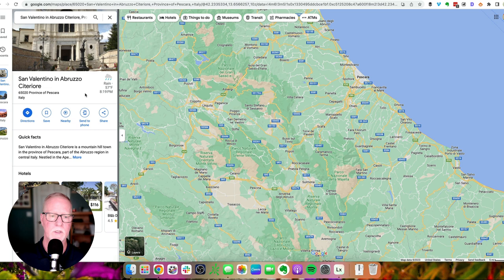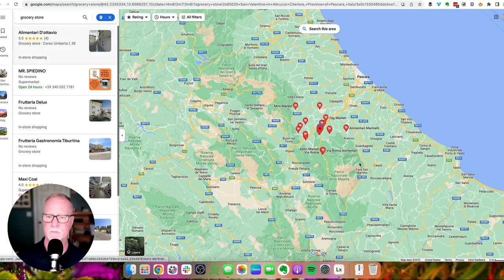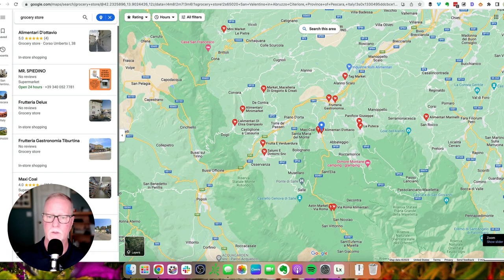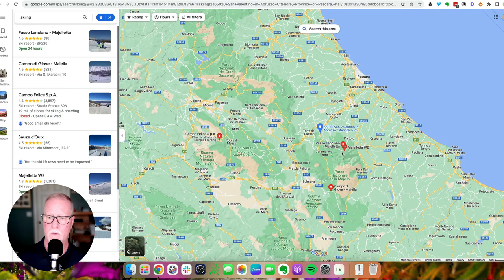Another thing I like to use Google Maps for is the nearby feature. If you click on nearby, it'll automatically list restaurants, hotels, bars, and pubs. But say we just want to find out what are some nearby grocery stores. You can see there's a variety of different grocery stores in the area, and you can click through to see if it's a full grocery store or a small mini market. Or instead, say we wanted to see if there's any skiing near this village — you can see there are about four different ski resorts within a fairly short drive. From this village, you could reach the coast in 35 minutes and ski resorts in about 30 to 45 minutes.